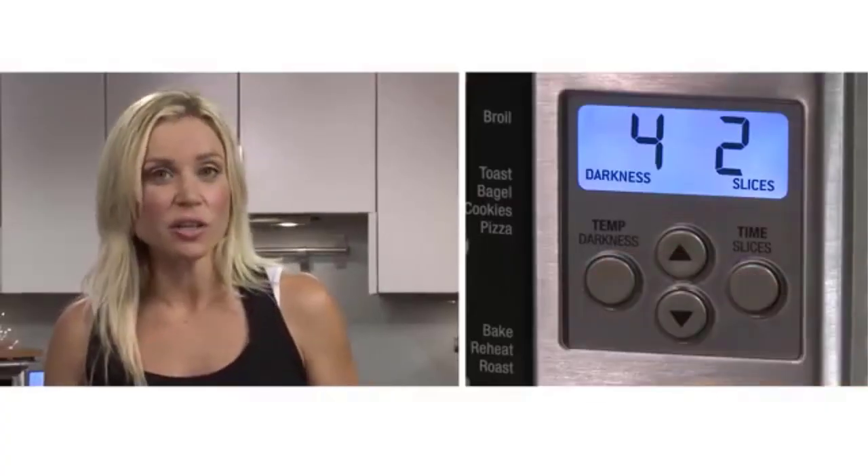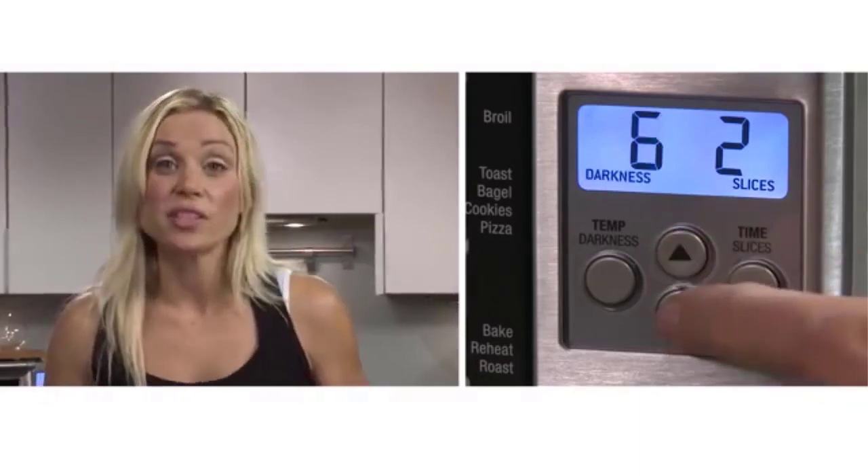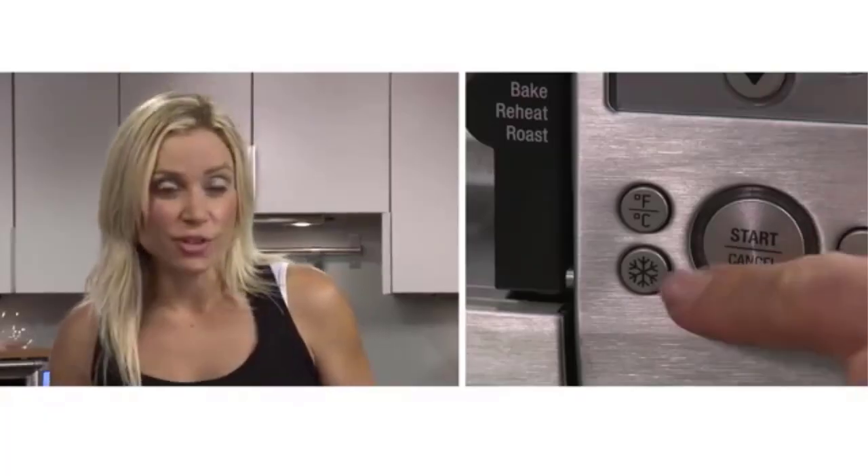Another reviewer, who acknowledges the cost, says just for the perfection of the toast alone, it's worth it. But this smart oven can do much more than toast, a fact that many reviewers also appreciate. I have also baked cakes, brownies, potatoes, and frozen pizzas — all come out perfect.